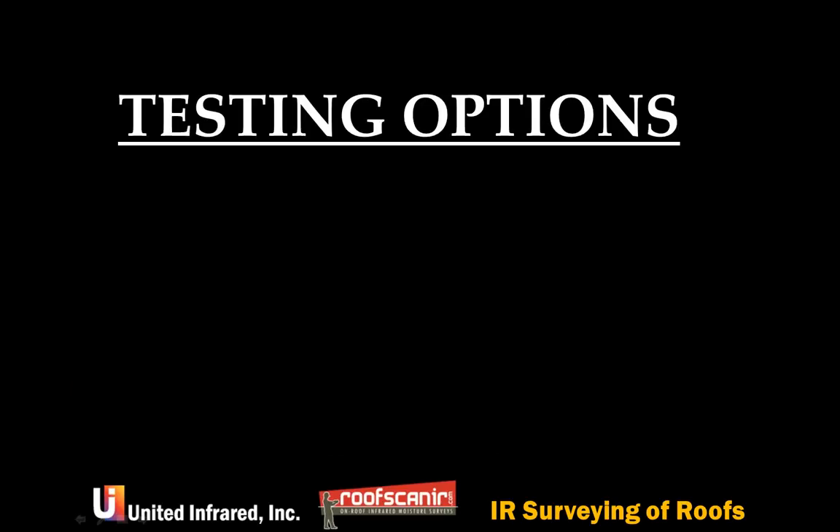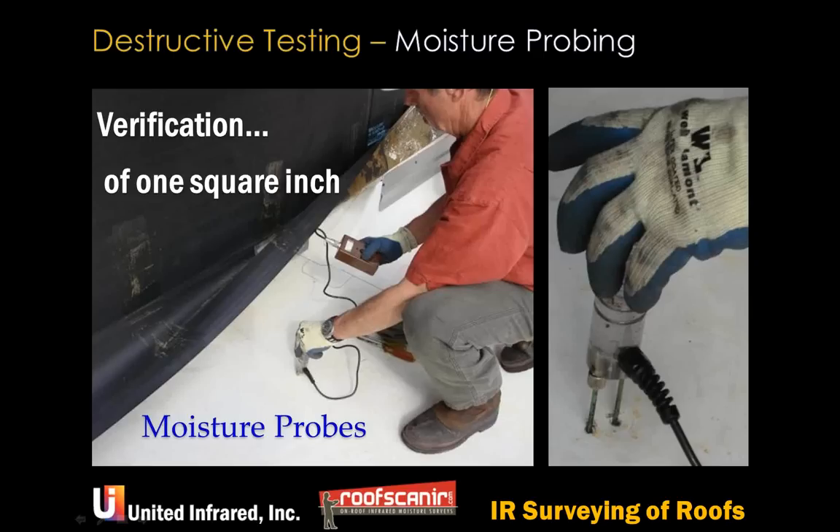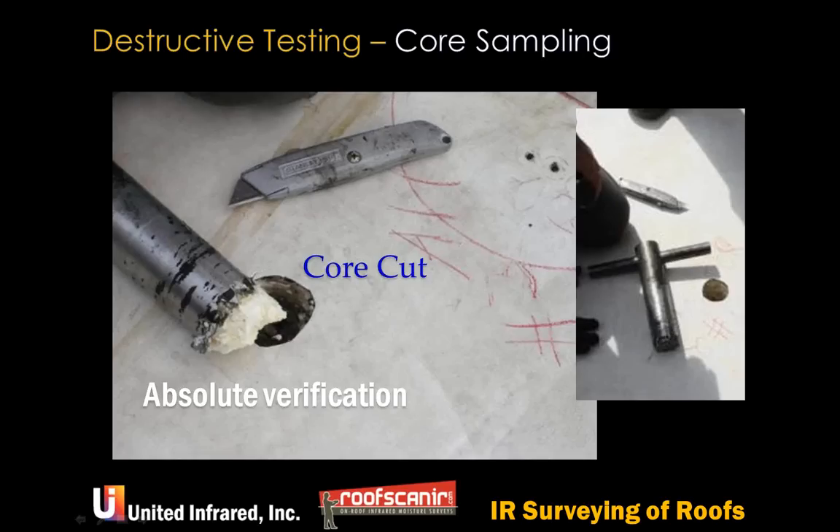What are the testing options? There are two: destructive testing and non-destructive testing. Under destructive testing, you can put pins in or stick probes into the roof — it's destructive, makes a hole, but provides good verification for one spot. Core cuts provide absolute verification; we recommend them after infrared to verify that delineated wet and dry samples are correct. Ben, can you explain what happens with a core cut sample and what the options are for that sample?